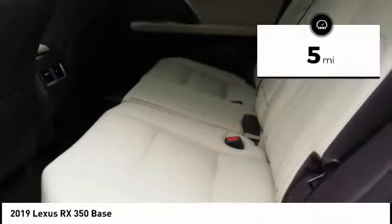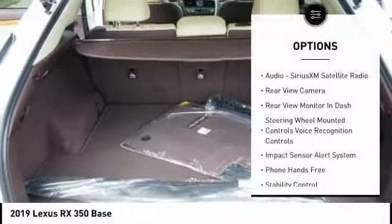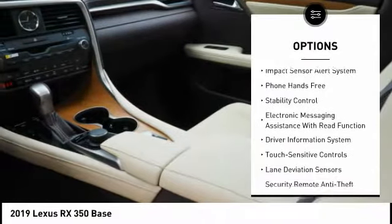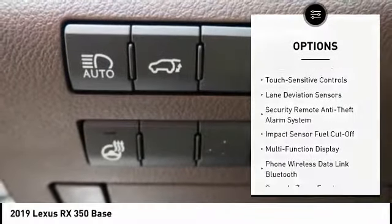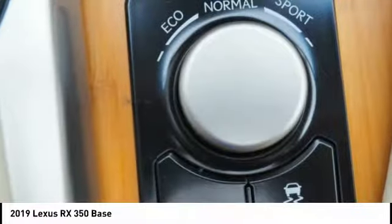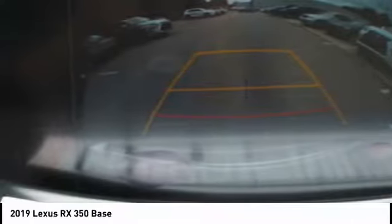This vehicle has less than 100 miles. Here are some of this vehicle's great options: traction control, stability control, autonomous braking, power brakes, trip computer, child safety locks, overhead console, rear floor mats, tachometer, and airbags with driver knee airbag. Wouldn't you look great in this vehicle? Stop in today and see for yourself.